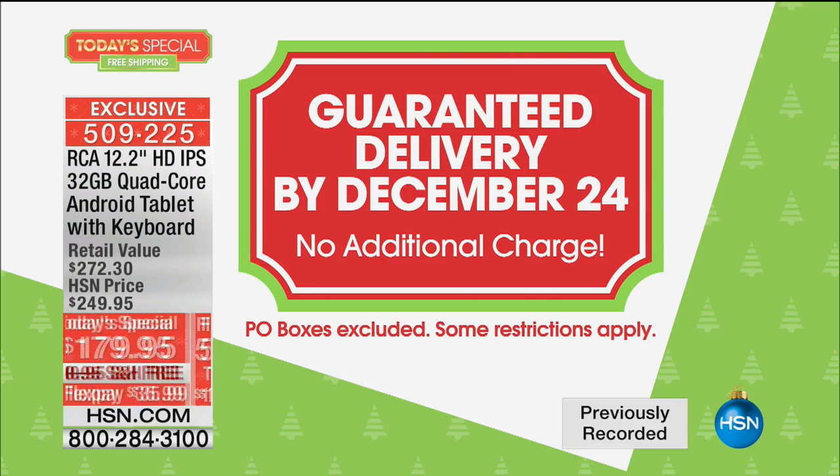We make it easy on your wallet. We guarantee with no additional charges, because it's free shipping, that you will have this in time to put it under the tree. I know already multiples are being purchased. You guys are smart.